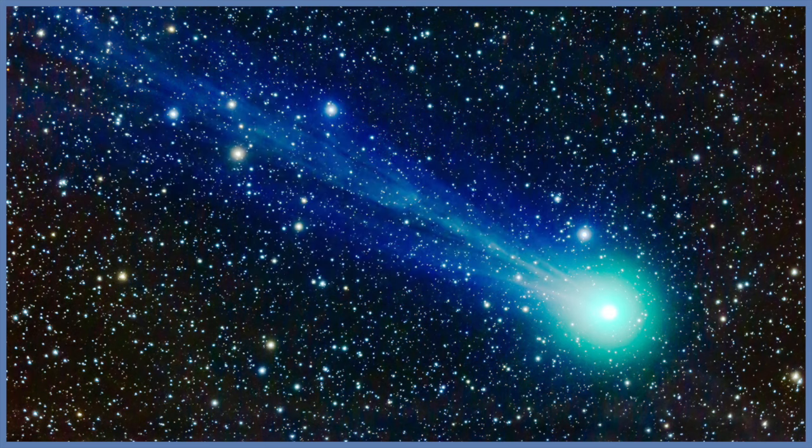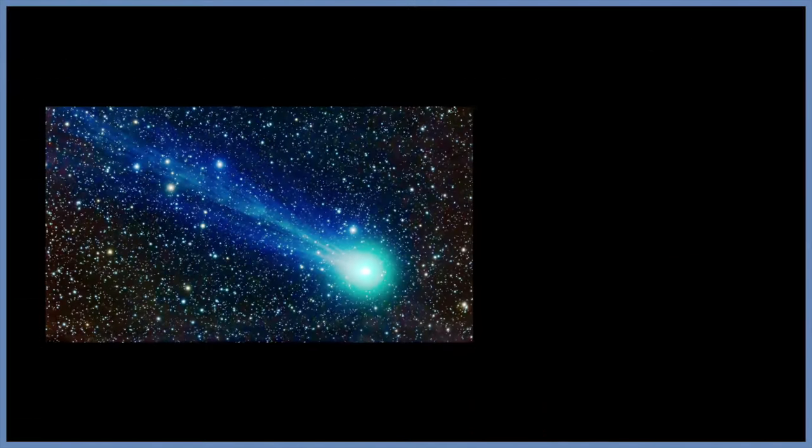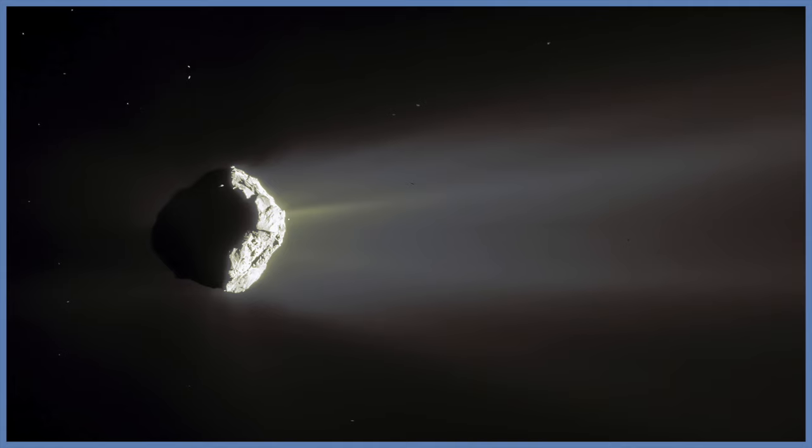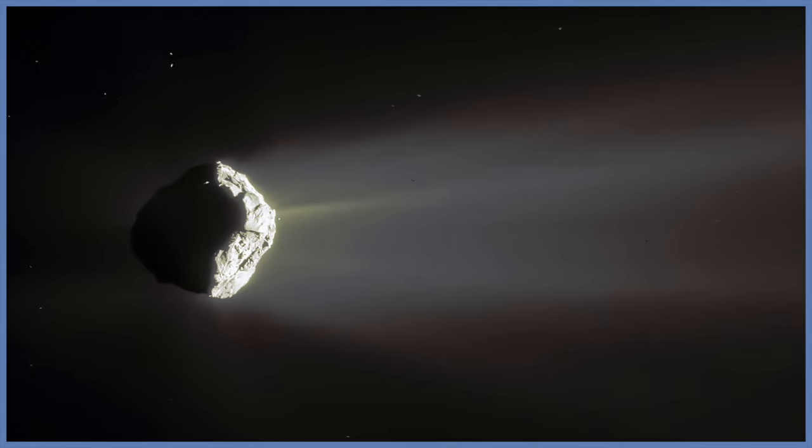Comets are basically dirty snowballs which orbit the Sun. They are generally made of ice, such as water, carbon dioxide, ammonia and methane, and mixed in with a bit of dust. These materials come from a time when the solar system was barely formed.